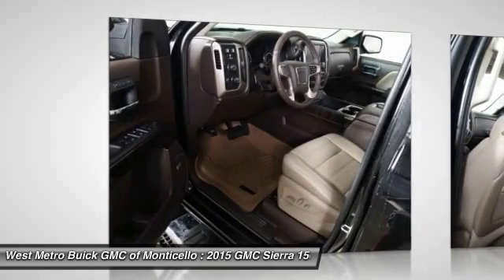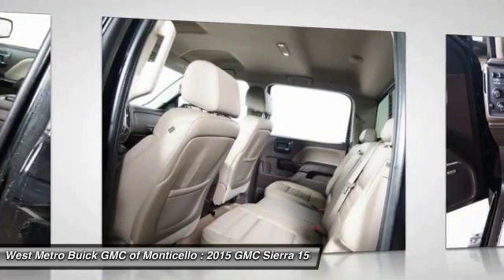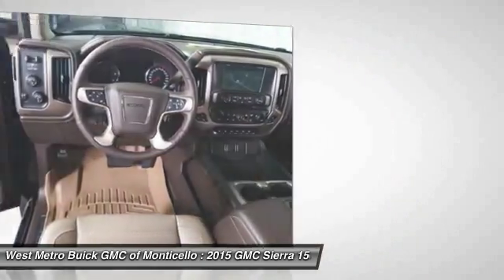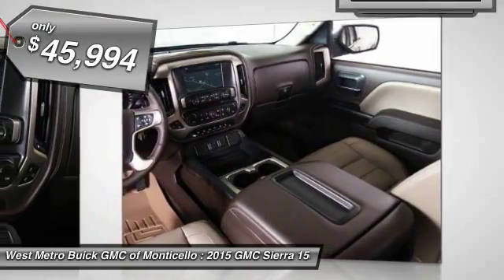The Sierra 1500 now comes standard with a Vortec 6.2 liter and 5.3 liter V8 engine and an electronically controlled automatic transmission that combines high max hauling capability with precise control, and is priced below $50,000.